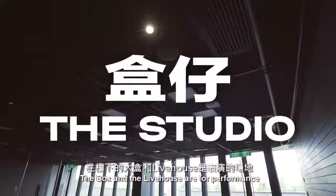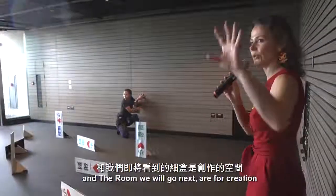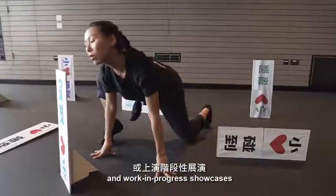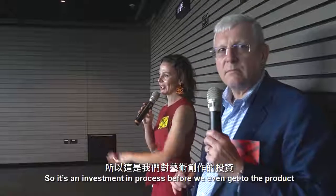The box and the live house are for performance. Up here, the studio where we're standing now and the room where we'll go next are for creation. We have artists doing short-term residencies and works-in-progress showcases. So it's an investment in process before we even get to the product.